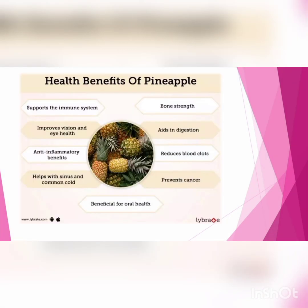The roles of pineapple include: support the immune system, improve vision and eye health, anti-inflammatory benefits, help with sinus and common cold, bone strength, aids in digestion, reduced blood clot, prevent cancer, and benefits for oral health.